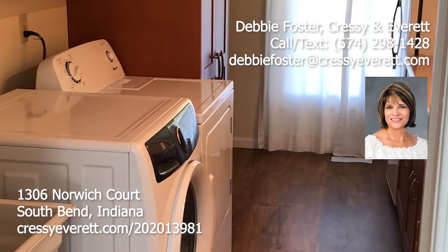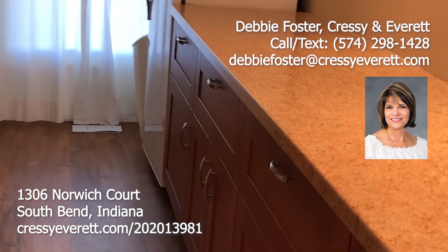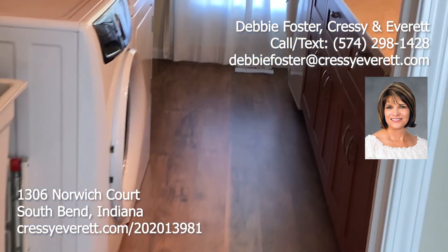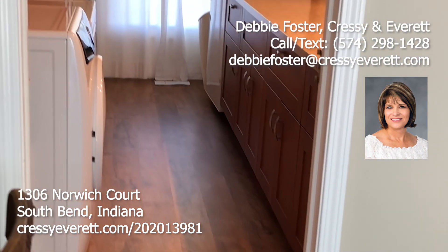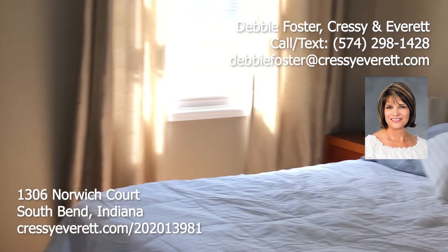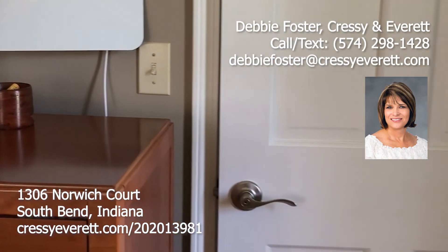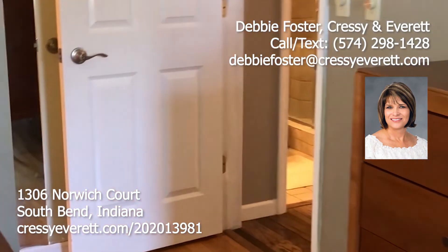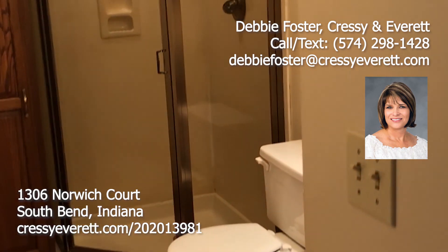You will love the updated laundry room, complete with updated cabinets and a folding table — right off the kitchen. In your master bedroom there is a huge ceiling fan and a walk-in closet, which leads you to your en suite full bath.